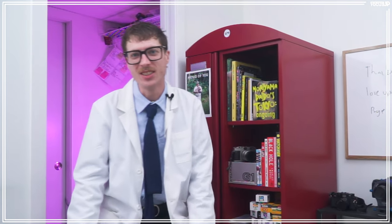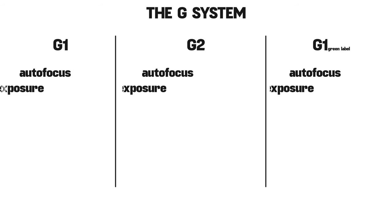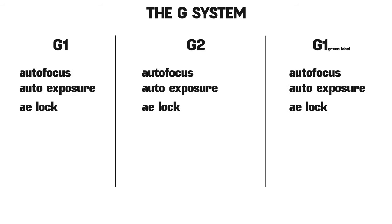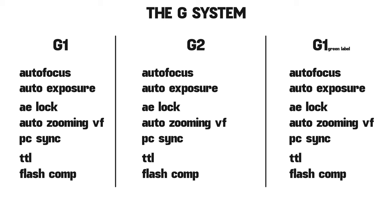Time to focus up on the Contax G. There are three bodies: G1, G2, and the pesky green label. All three bodies share auto focus, auto exposure, auto exposure lock, auto zooming viewfinders, real PC sync, TTL metering, and flash metering when using their cable L release.